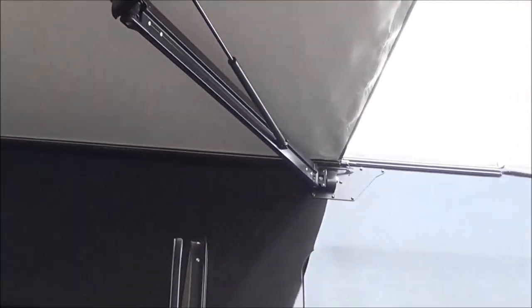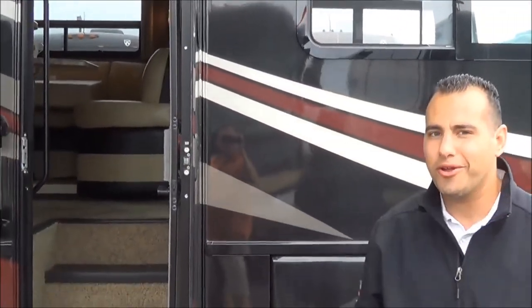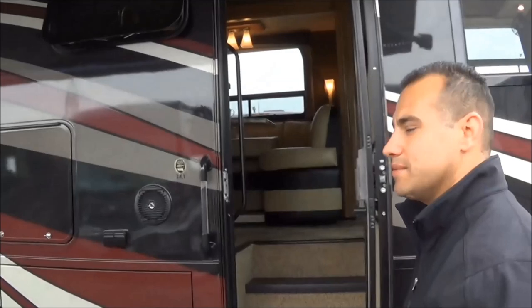New to these late models is the fact that you have a legless or armless awning here. So when people are moving around your campsite, they're not bumping their head on the awning arms — it's something simple, but it's nice.